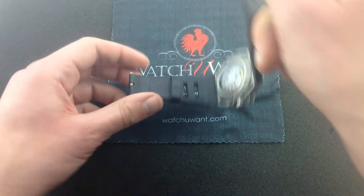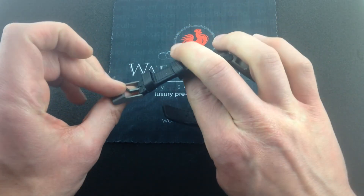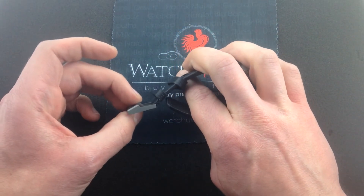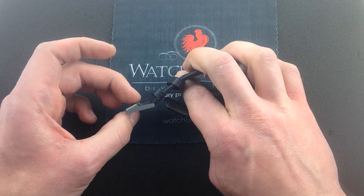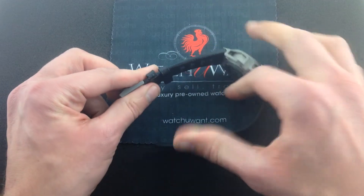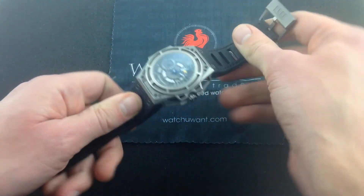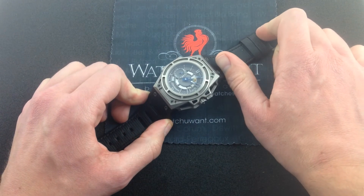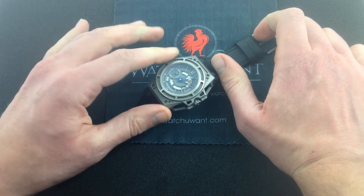And the nice thing is, since Linda Verdlin sticks with the tried and true titanium pin buckle, it's very easy to size. You don't have to worry about struggling to close a deployant when you have it set to one of the tighter settings — very convenient. In my opinion, this is the way all sports watches should be, and that's my strong preference for any kind of sports watch, dive watch or otherwise.